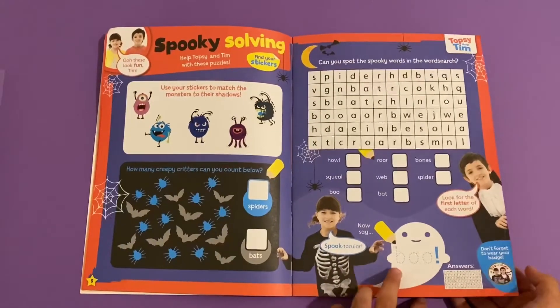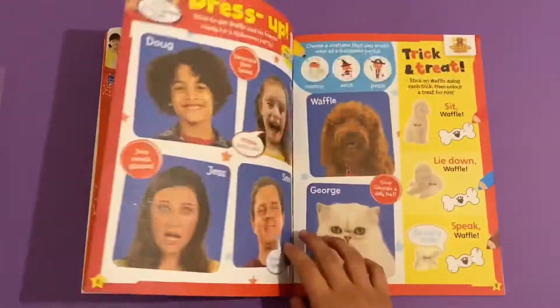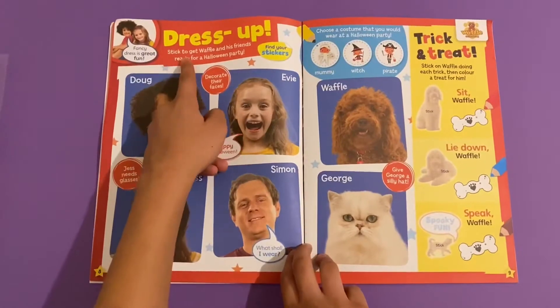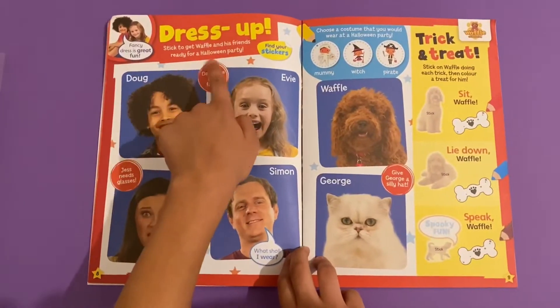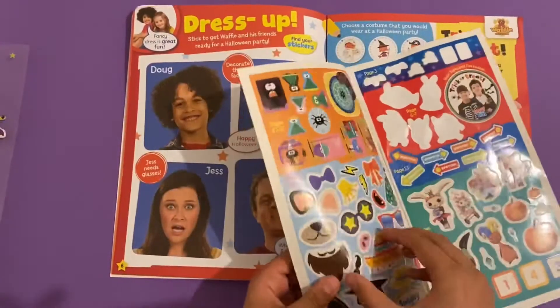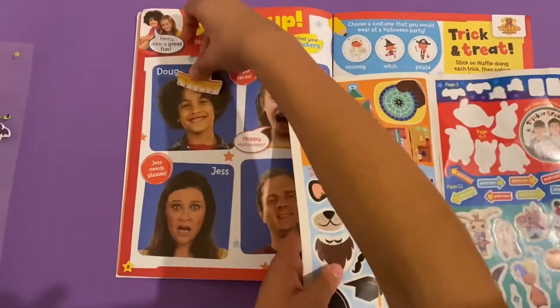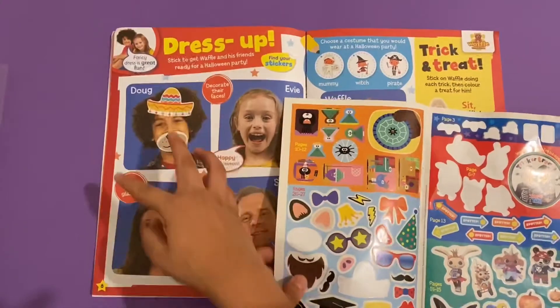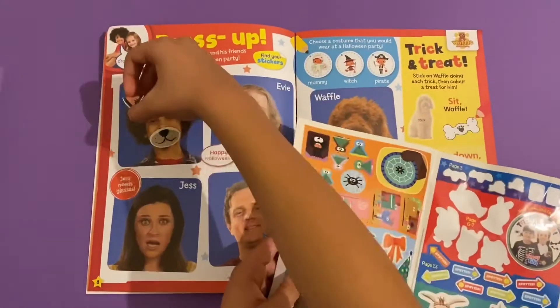You can say boo - don't forget to wear your badge! Then you've got dressed up with Waffle the Wonder Dog - stick to get Waffle and his friends ready for a Halloween party. It would be these stickers here. I'm going to start with Doug - I can give him a doggy mouth and some doggy ears.